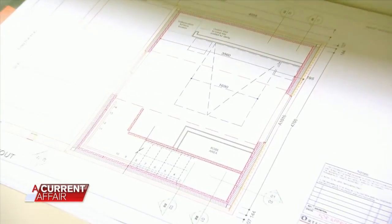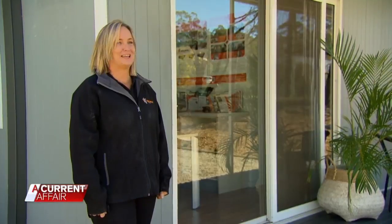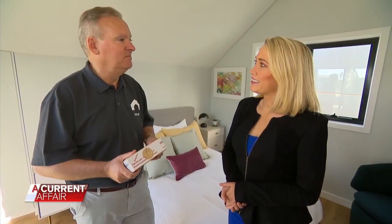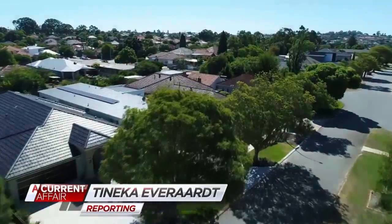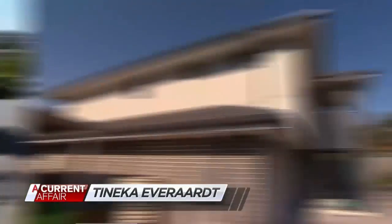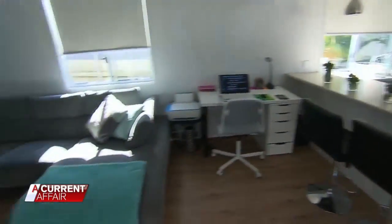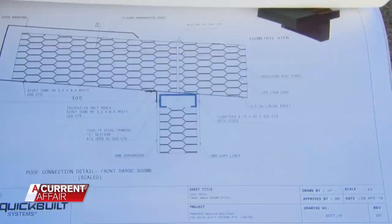We've all heard about flat pack furniture, but how about a flat pack home? Forget about building costs — this is your DIY home, the house of the future. Property prices are sky high and competition is still fierce. That we can't change, but now companies are thinking outside the box and selling houses that literally come out of one. They just click together like Lego, very simple and easy. Tonight, how do they stack up?